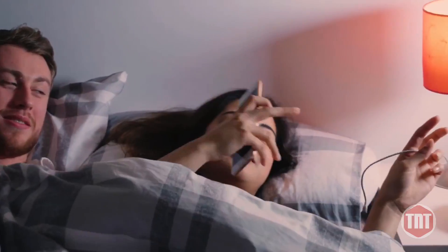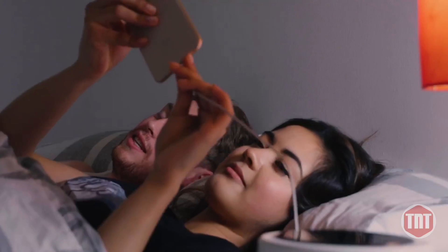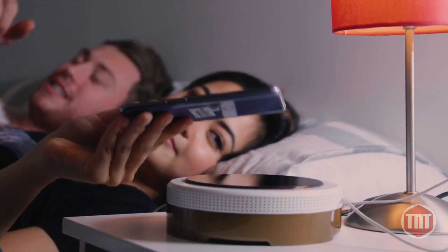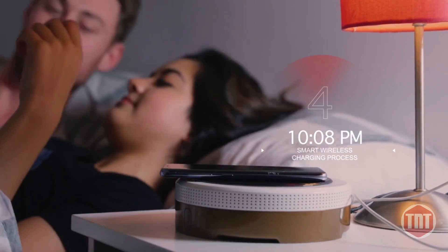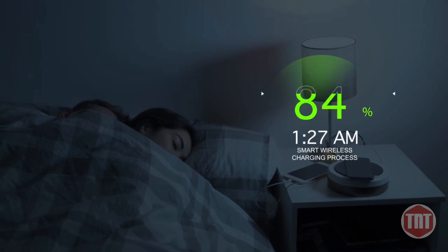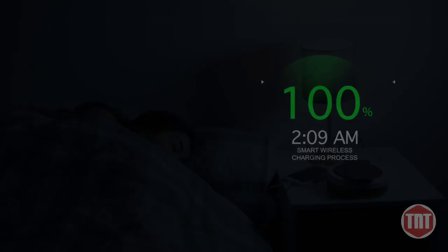Overcharging at night is one of the main causes of battery lifespan damage. With the Katow Smart Charger, there's no excess charging as the charger will stop charging once the phone reaches 100%. This device also has built-in pattern recognition algorithms which intelligently monitors your charging patterns.